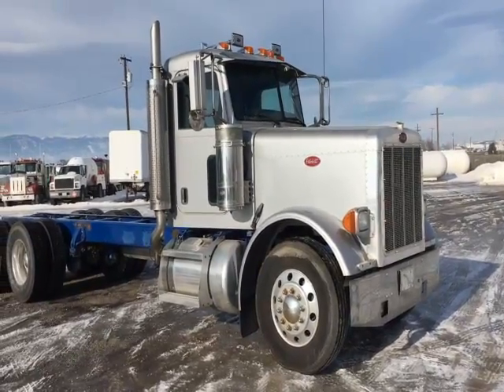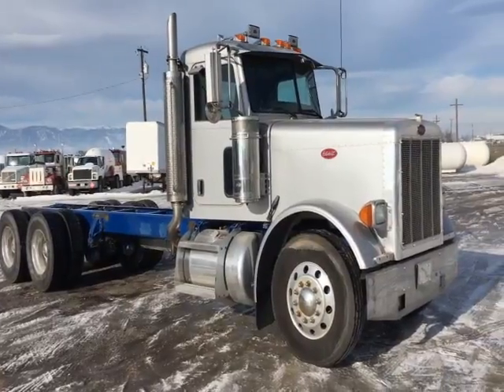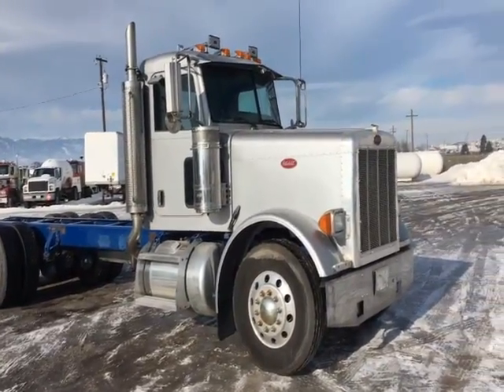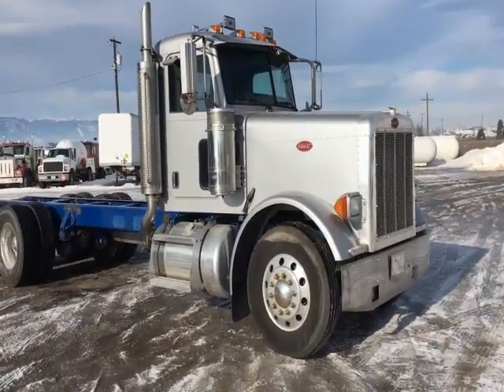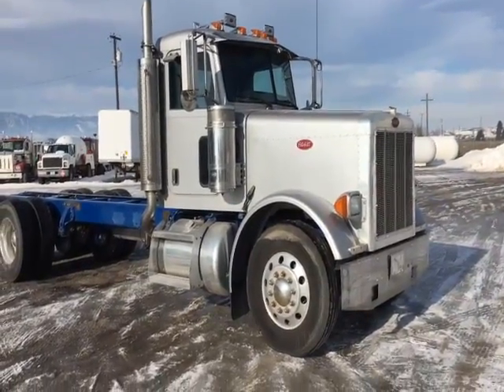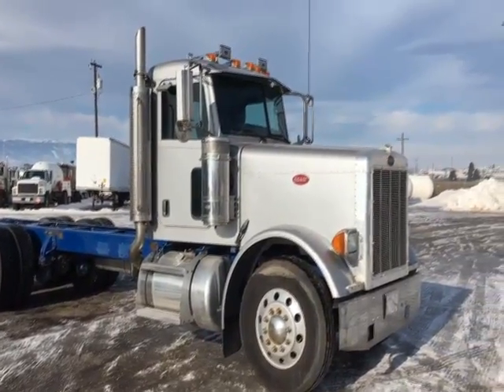Hello folks, this is Jason Klinkenbeard with Rivers West Auction and Auction Time. I'm here in Missoula, Montana, looking at a 2006 Peterbilt 379 day cab. I'll do a little walk around here and show you this fine looking truck.